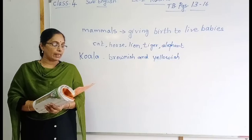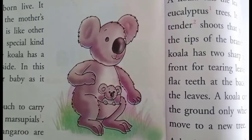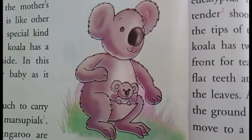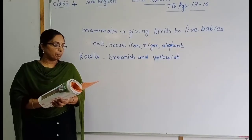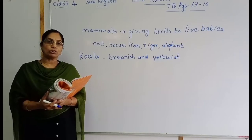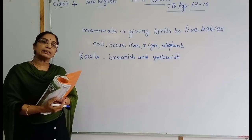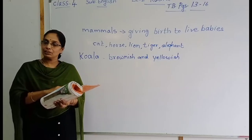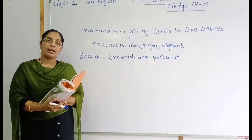A female koala has a pouch on her underside. See the picture, children — you can see a pouch on the underside of her body. In this pouch, she carries her baby as it grows. The koala gives birth to babies and carries her baby in her pouch.